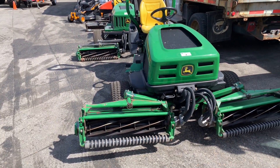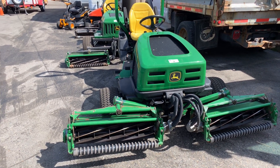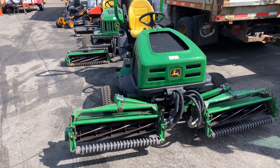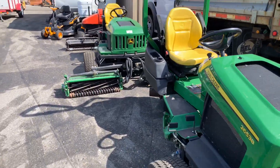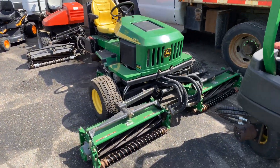Look at this number — this is a 2008 John Deere 2653B greens mower, diesel. It's only got 2,052 hours on it, it's like new. And we've got another John Deere here, this is a 2653A.